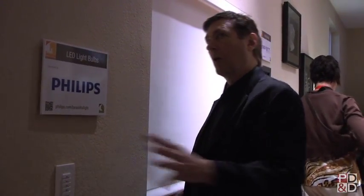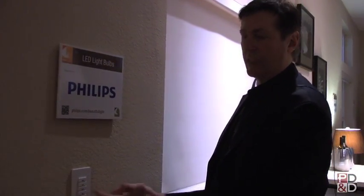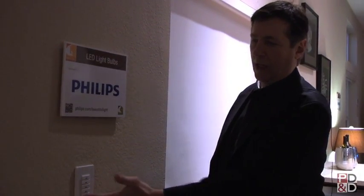Say you come home and you want all the lights on, you hit that. If you want mood lighting for dinner or for entertainment, you press that. These are all preset for different lighting modes you control — and of course, all on, all off.